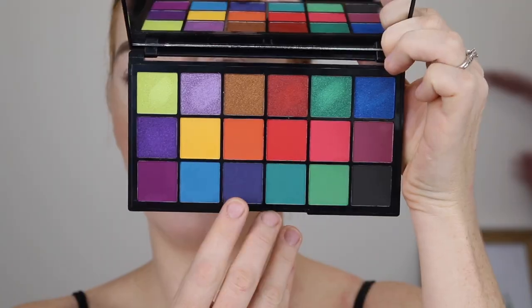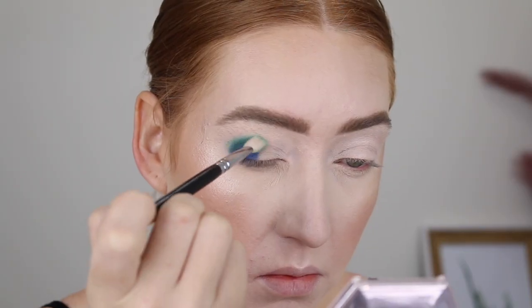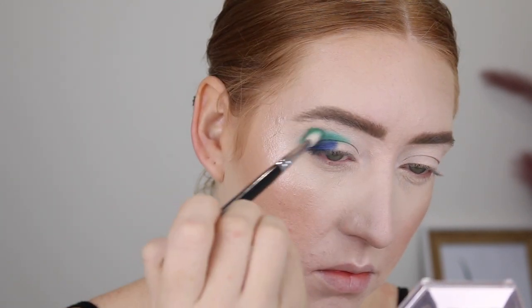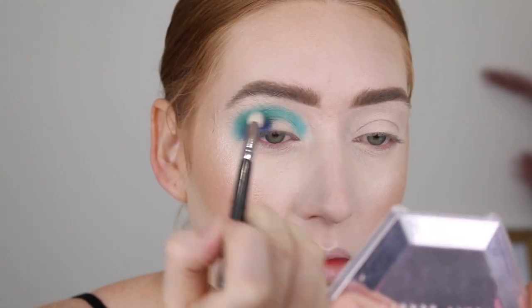The eyeshadow palette I have to play with today is very colorful. This is the Temi X Revolution Tropical Carnival Shadow Palette. Now I had never heard of Temi — I saw this eyeshadow palette, fell in love, and then went onto her channel and had a browse. She's actually really cool so I subscribed. I'm just going to do like a blue-green look that I saw Temi do on her Instagram. I'm going to have to be really careful about fallout everywhere because doing my base first probably wasn't the best idea.